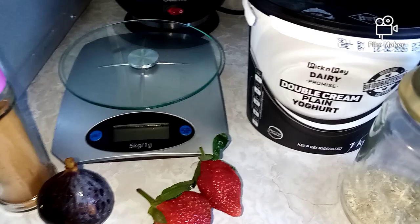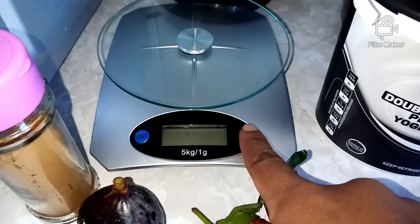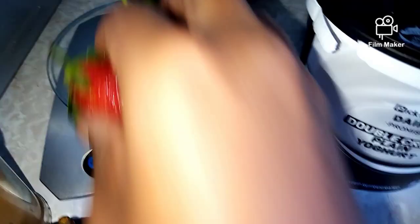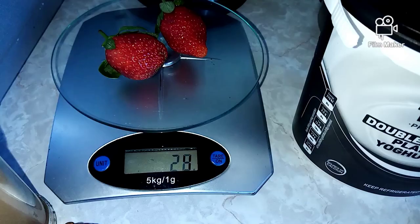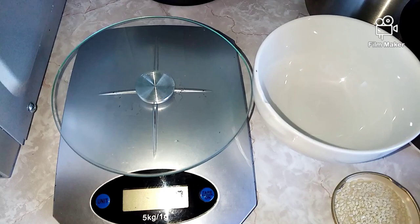To start off, I'm going to have double cream plain yogurt, two strawberries, and one fig, with some cinnamon, sesame seeds, and a drizzle of vanilla essence. I'm going to weigh my strawberries and my fig. You don't have to do this — you can skip this part if you don't record your meals — but for this video I decided to weigh my food. My fig is 40 grams.